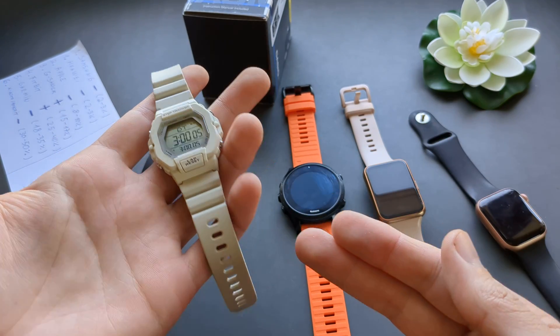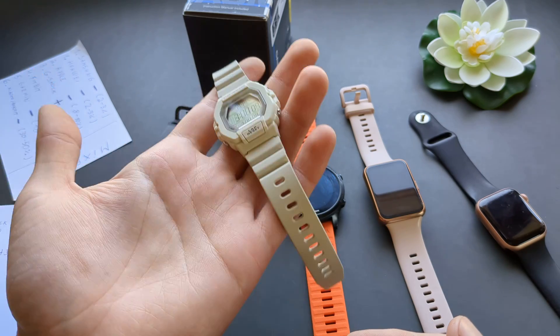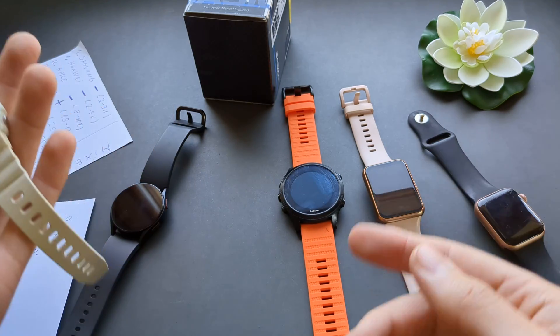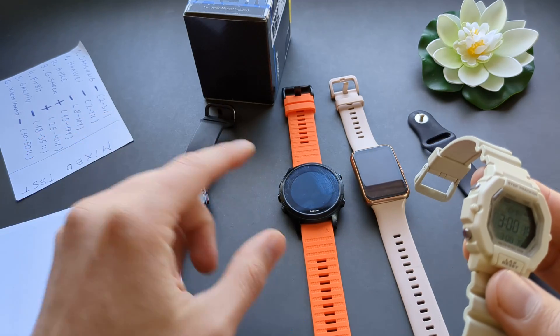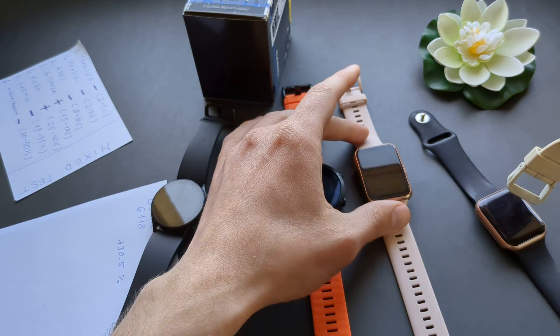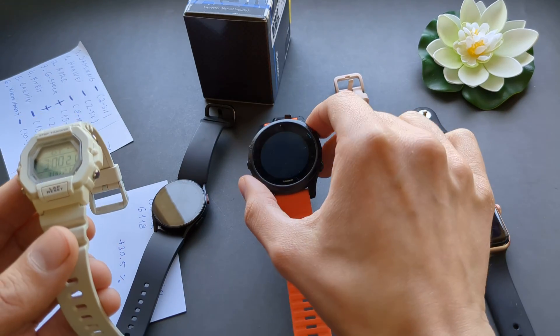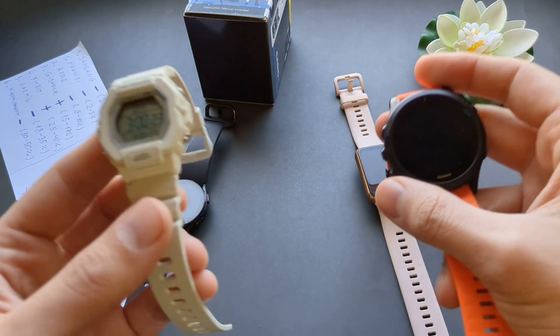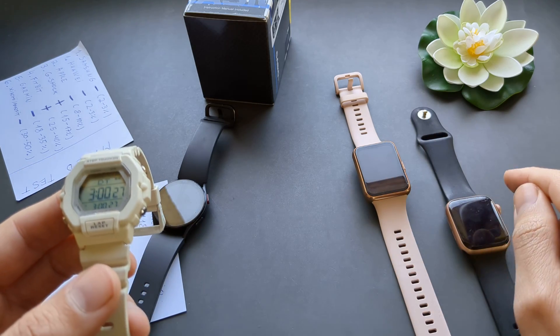But if you actually want a real accurate step count while wearing your watch around the house doing real stuff, you really have no other option than to get something like a Huawei, or an Apple Watch. Garmin isn't the best either — they kind of suck. Really stick to Samsung, Huawei, or Apple, and don't get this Casio.